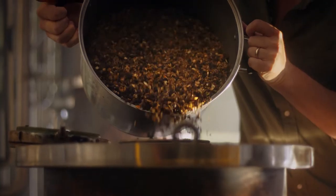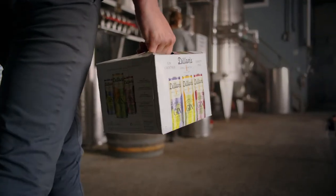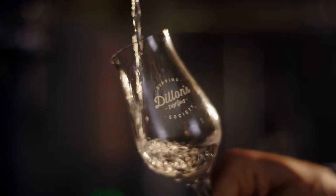At Dillon's, we're proud of our small-batch handcrafted gin. So the flavors in our cocktails are there to make the gin shine.